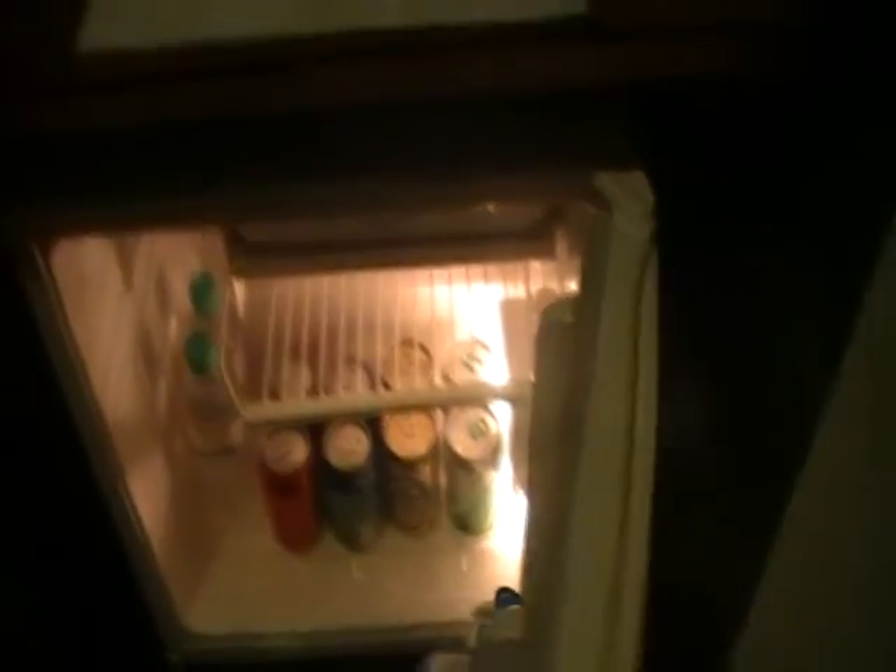Next to the closet they have complimentary water — two bottles which are free — and a mini bar which is not free.